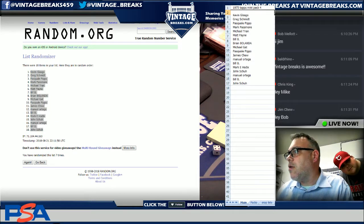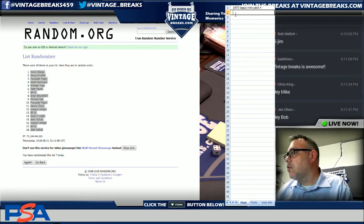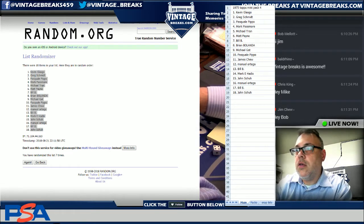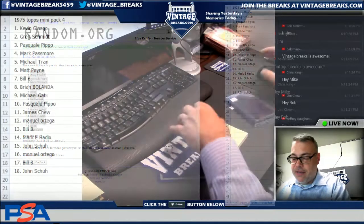There we go — hold on, there we go, good enough. I don't have that problem today. Here we go everybody, we're gonna break this pack: 75 Mini cello.